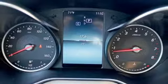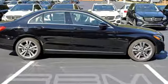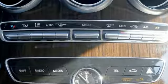Dual zone climate control, voice activation, power tilting steering column, multi-function steering wheel, and power heated mirrors.